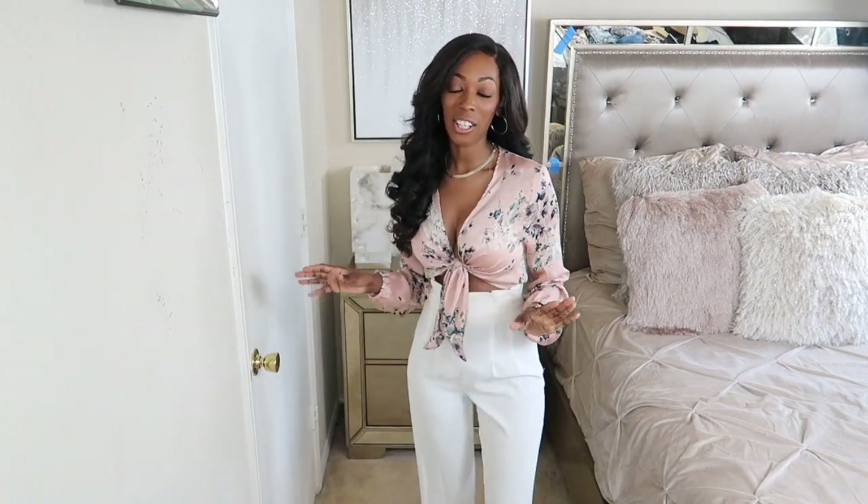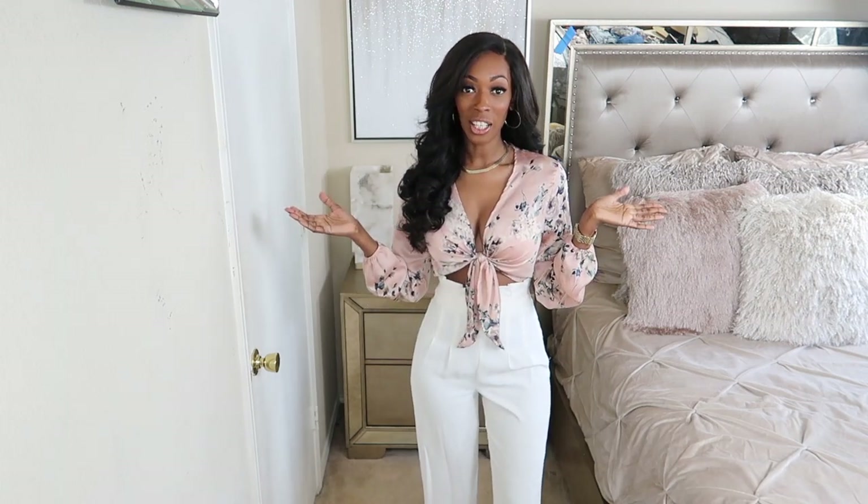Hey guys, welcome back to my channel. It's your girl Janae Antoinette, as you already know, and if you don't know, now you know. I am back and I am doing another haul as usual. If you are into fashion hauls, you are at the right channel. Make sure you hit that subscribe button because that's what I do over here — I serve looks and I show you where I get them from and how to style them. Hit that little bell so you can get notifications when I post new things.